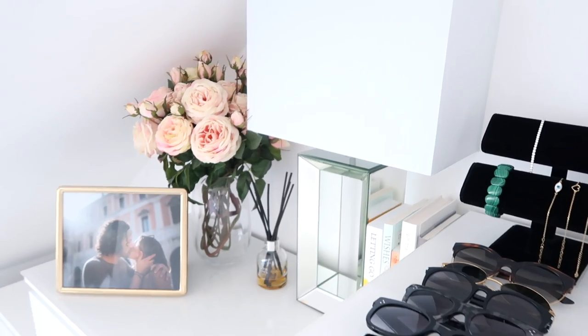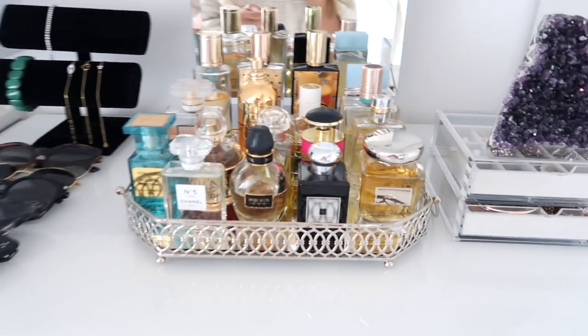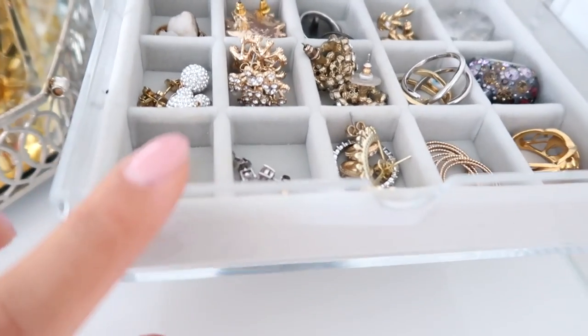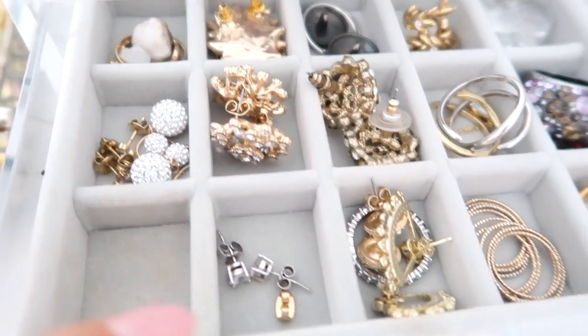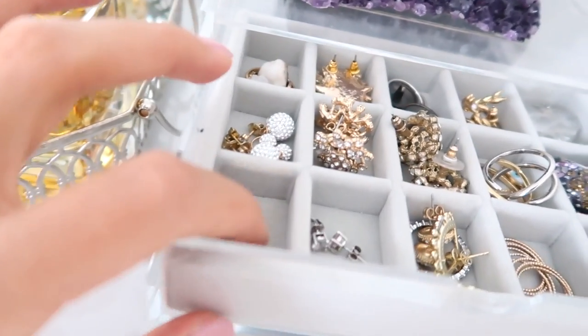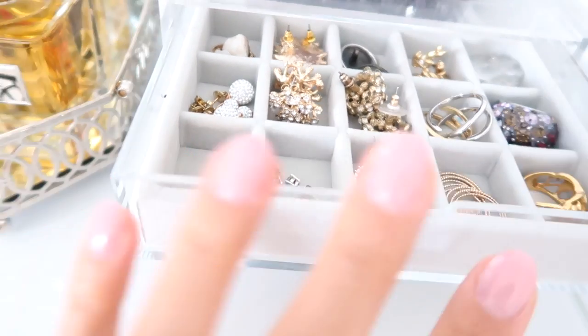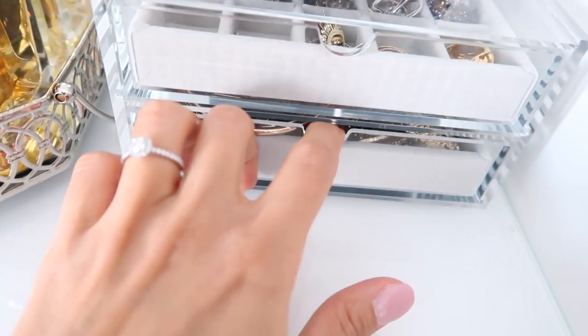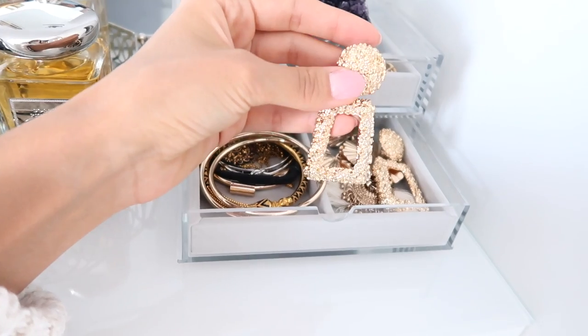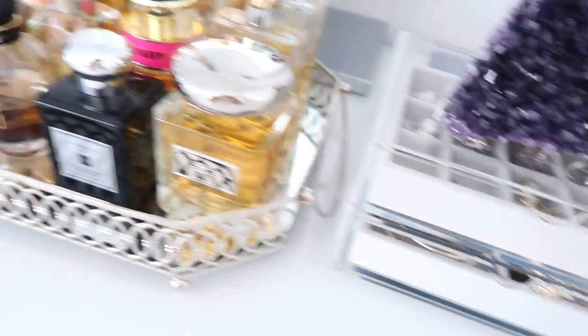On the top of the drawers I have some little accessories and perfumes, and this is where I keep some of my jewelry. This little organizer is from Muji and it's so helpful, especially for small pieces like earrings and rings. In one section I always keep my engagement ring and earrings — I have those on today, which is why it's empty. In the bottom section I have some bigger pieces like gold hoop earrings and chunky gold earrings — I've got a few pairs of those.